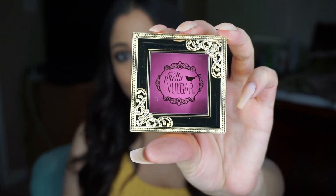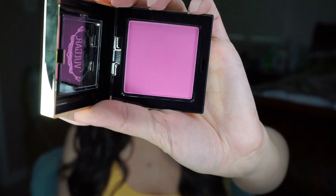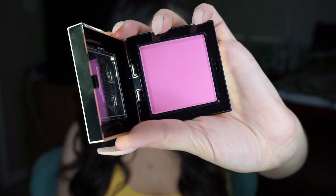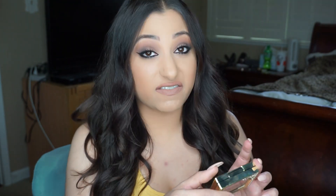The first thing that caught my eye from this box, obviously because of the packaging, is this pretty vulgar Make Them Blush blush. It's such a beautiful color and the packaging is so up my alley — this is what I live for. It's a really pretty pinky, like Barbie color. I don't know if I would be able to get away with this, but I'm certainly going to try. This retails for $26, so it's a pretty pricey blush, but because you pay for BoxyCharm, it basically comes in the box for free. This is in the color Prim Vixen.